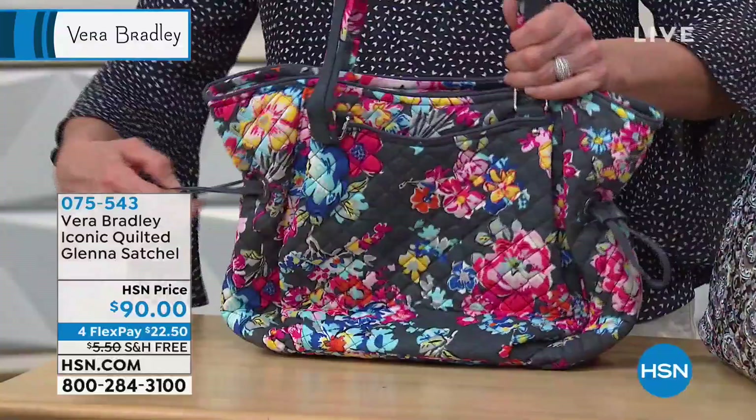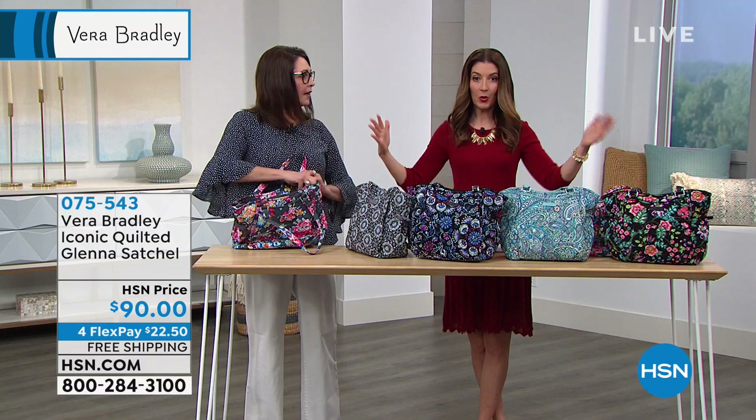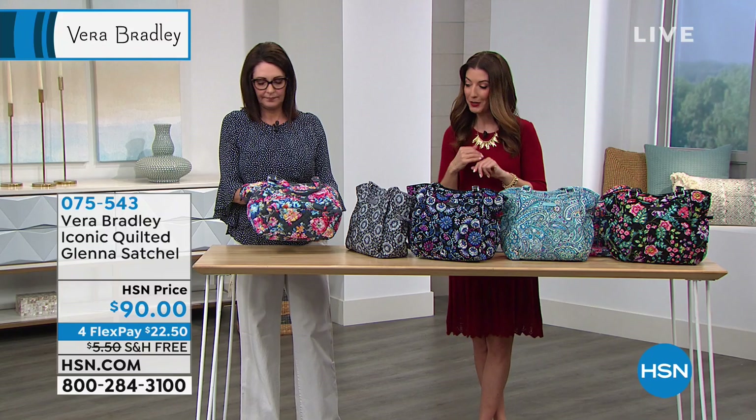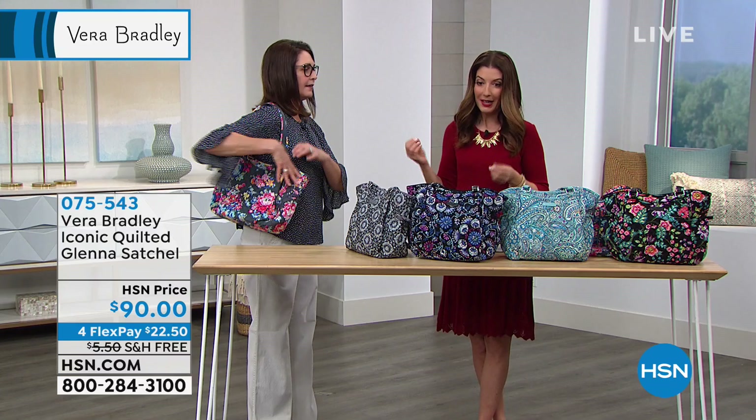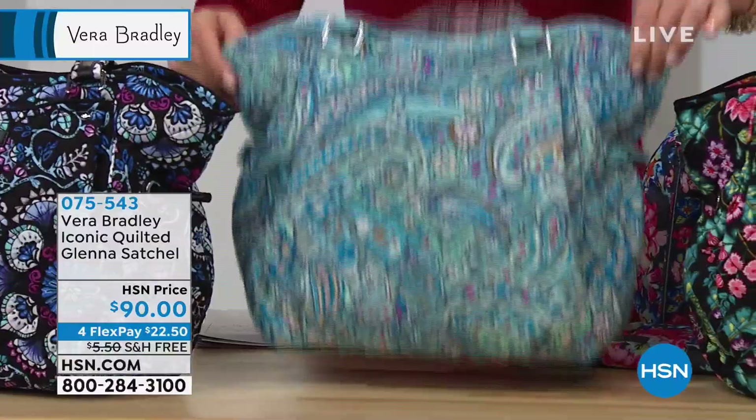You can cinch the outside to make it a more feminine style, or uncinch it for more of a square shape — maybe on your way to the office you need more room, and then on the way home you're traveling a little lighter. The dimensions are about 12 inches across and 11 inches high, with a nice wide bottom. When you have items in it, it actually sort of stands up on its own — and even packed to the gills, the bag itself is not going to weigh you down.